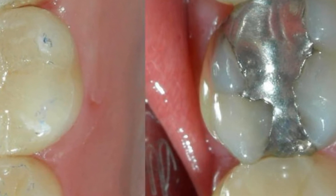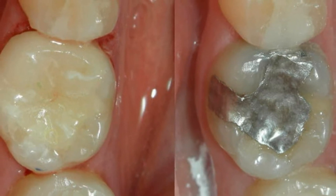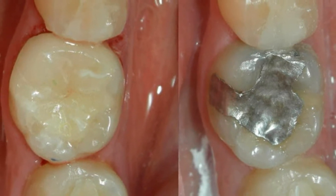Currently, silver fillings are really not readily used in dentistry. Because of the aesthetics and the composition of the material, we prefer to use white fillings.